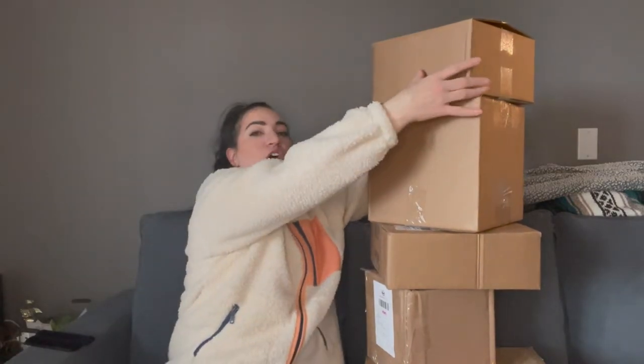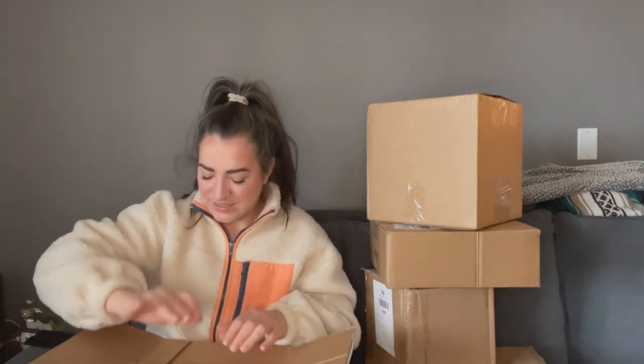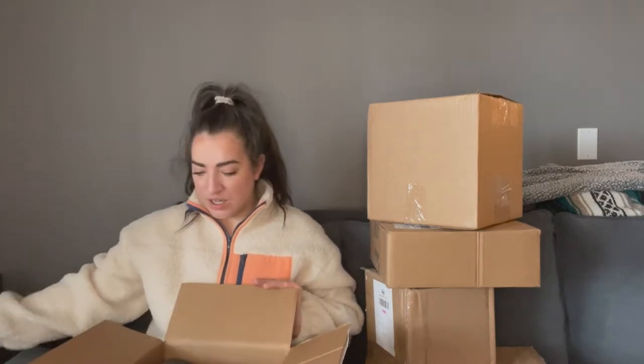I haven't looked into the boxes, I just cut the tops. So I'm excited — you know, like when you order something online you just want to open it.